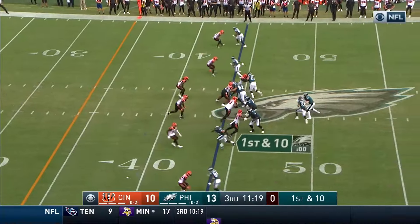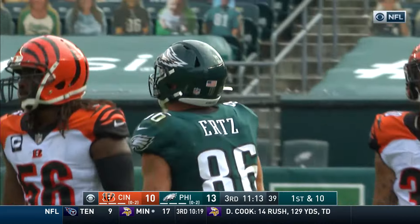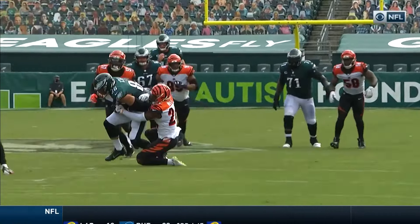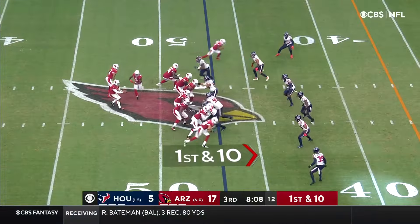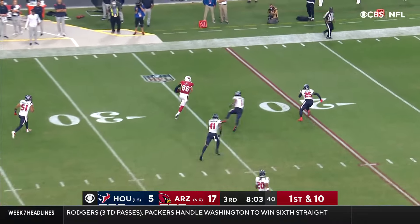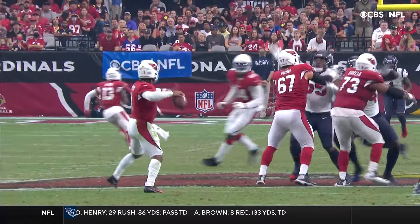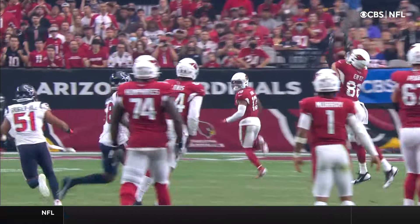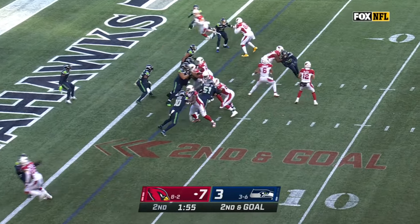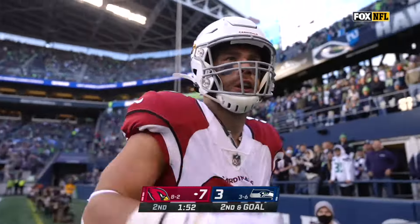He leaps to fake over the middle — what a catch, one-handed by Ertz. Two different circumstances: the other one, a great catch in traffic, and that one just throws a pretty football. Wide open — he hits Zach Ertz. Ertz, 15, 10, 5 — touchdown, Arizona. Outstanding first half for Colt McCoy — throws for the touchdown, second of the game for Zach Ertz.